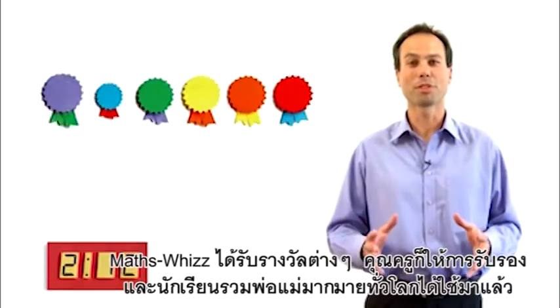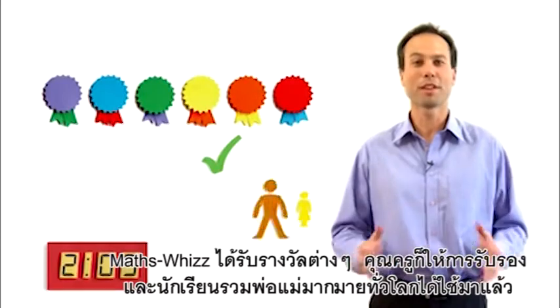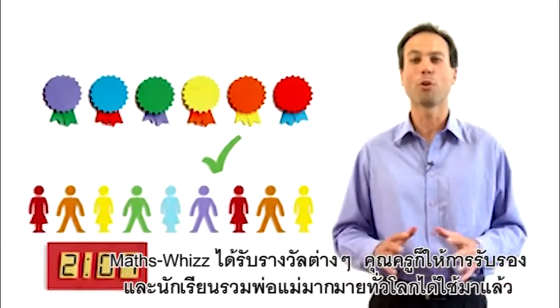MathsWiz has won awards. It's endorsed by teachers and it's used by thousands of pupils and their parents all around the world.